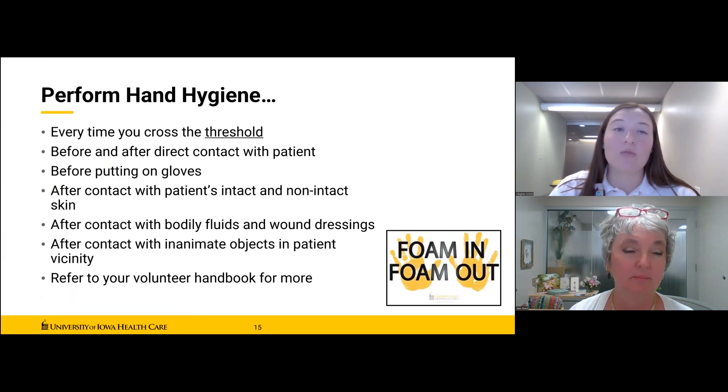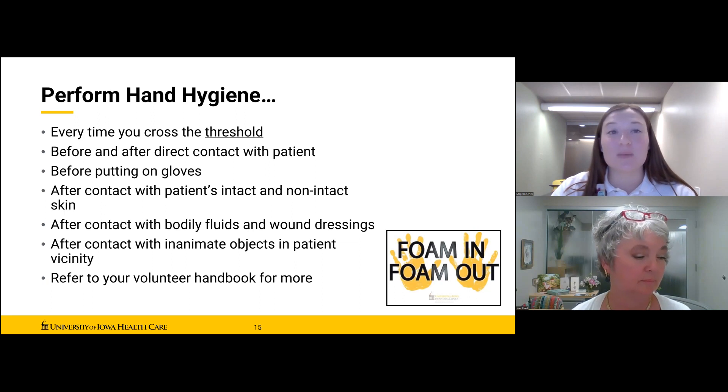Every time you cross the threshold of an inpatient room, you need to sanitize your hands — just remember foam in, foam out. In addition to using hand sanitizer, you should be washing your hands. It may seem simple, but hand washing is the best way to protect yourself and others in the hospital. You should wash your hands with warm water and soap before and after all patient contact.